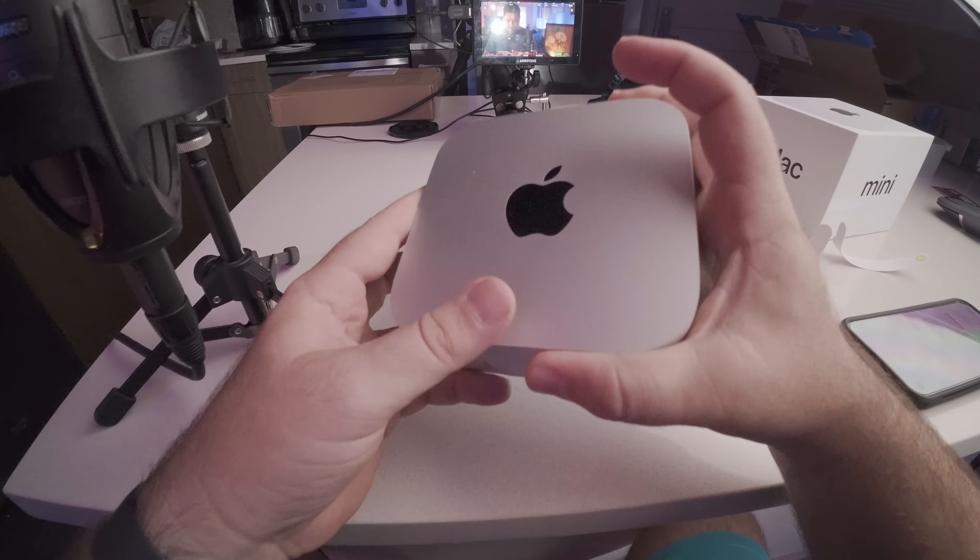At $599 there are going to be some compromises. I'm using two external monitors on this Mac Mini — one Thunderbolt external monitor and one that's really a TV using the HDMI jack. You are going to need external monitors, which will drive the price up. But if you already own monitors and don't need higher-resolution ones like 4K or 8K, you can use your existing monitors and not spend any more. For $599, you're getting a really powerful computer.